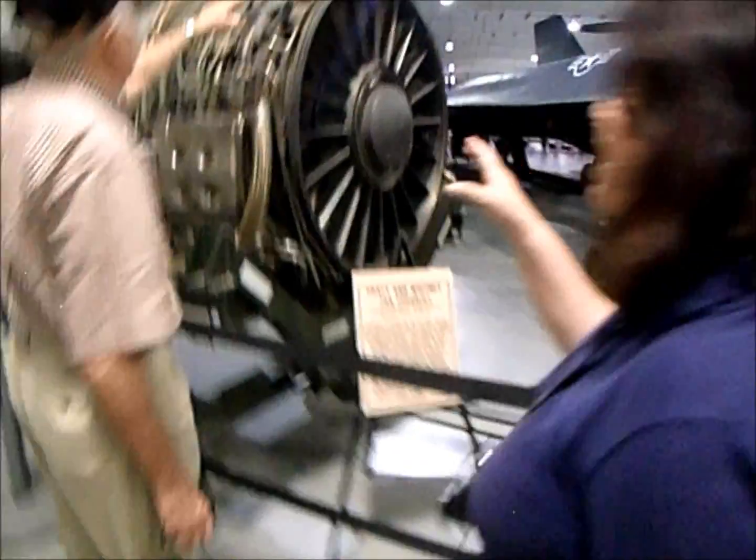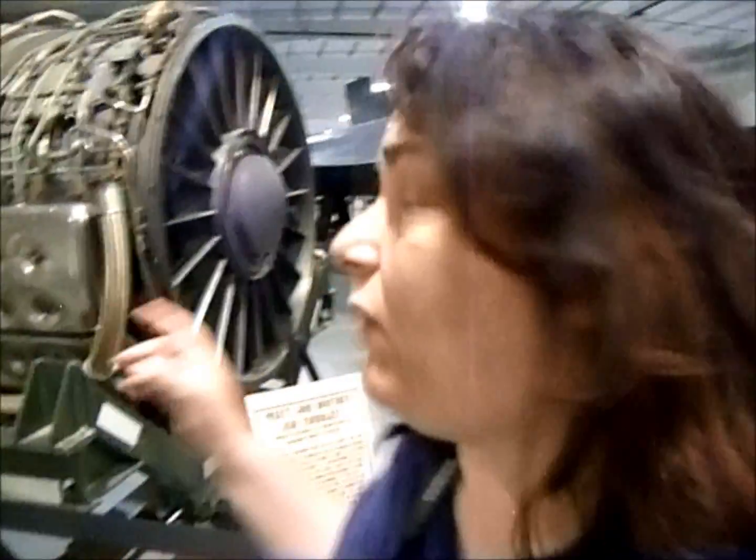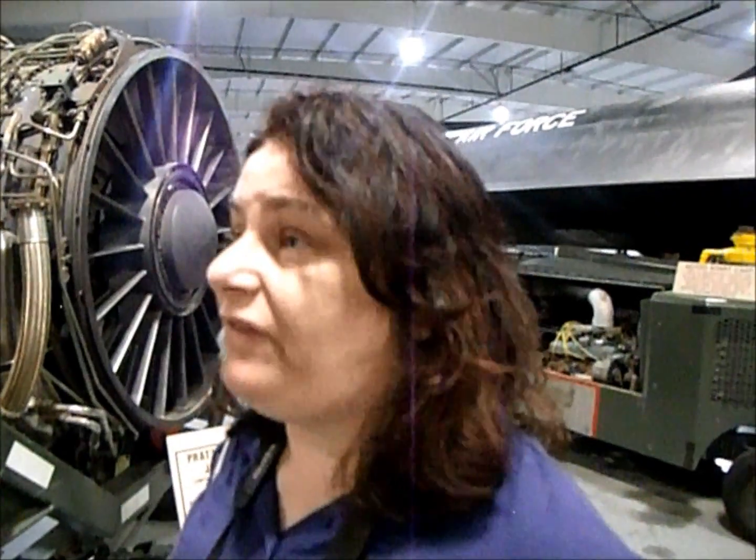Don't touch that. Don't touch that — that is top secret. This one here? No, that's top secret. Only I know what that does. I'm not allowed to tell you. If I tell you, then I'll have to kill you.